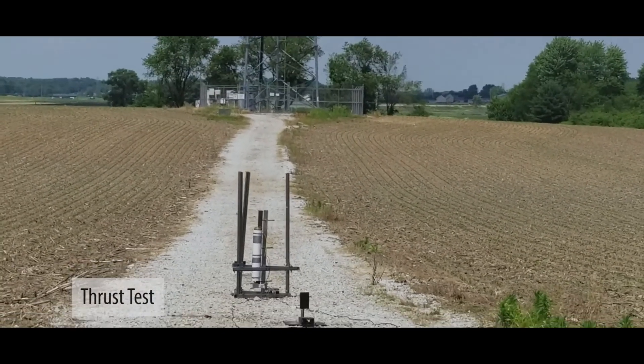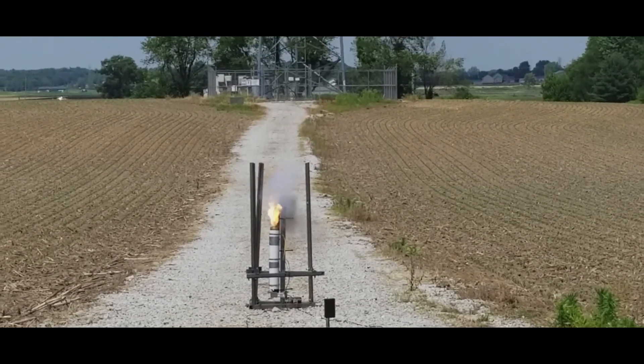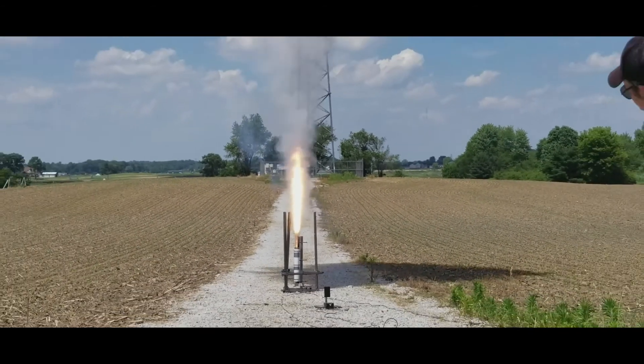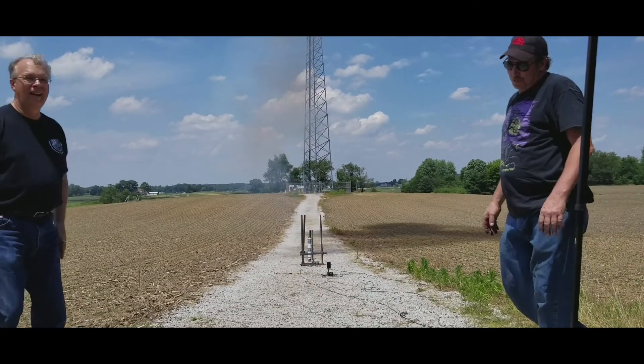Firing in three, two, one, ignition. That's a respectable motor.